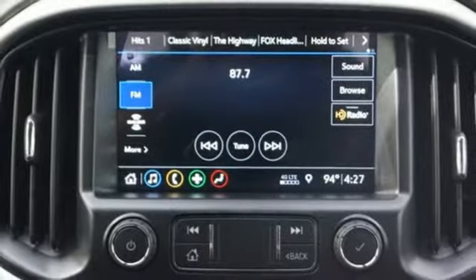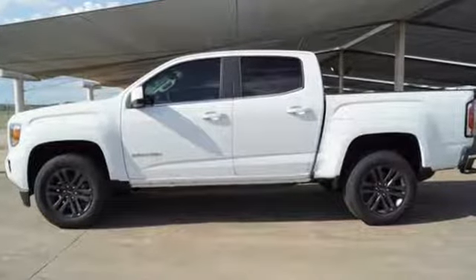GMC — it's not just a vehicle, it's a professional-grade tool. See what it can do for you when you take it for a test drive.